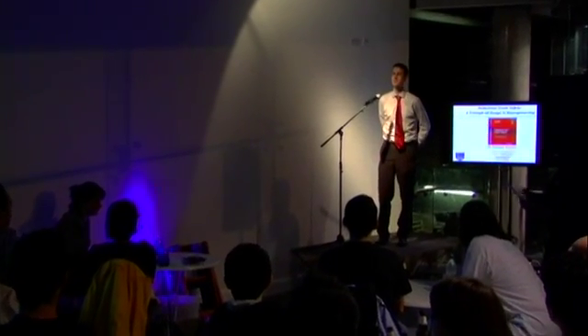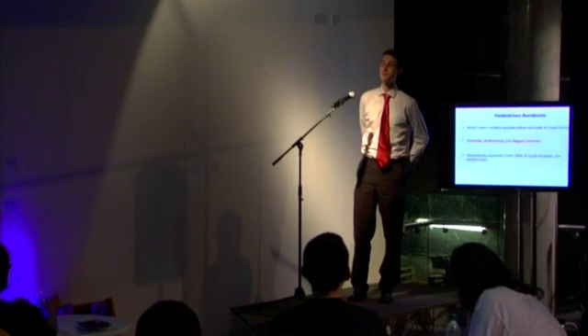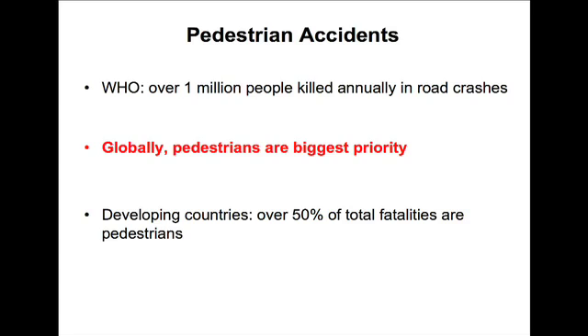Pedestrian crash safety is something that was not for a long time considered to be an important factor. But there are over a million people killed each year in road accidents, and the majority of these are pedestrians when we consider the matter on a global level, especially in countries like India and China.